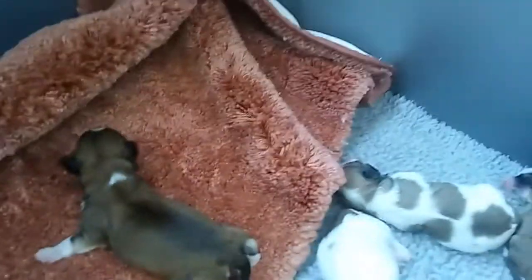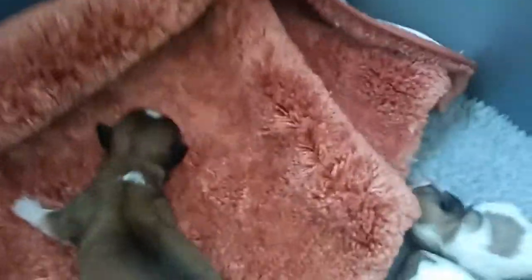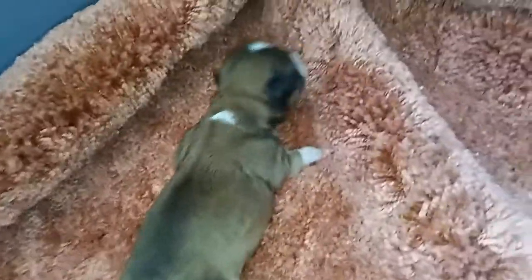Now we'll do the boys. This is Quincy. He is a sable boy. Black tail, white tip, four white feet. He is our biggest boy. He's ten ounces. The girls are eight ounces, so quite a gap.